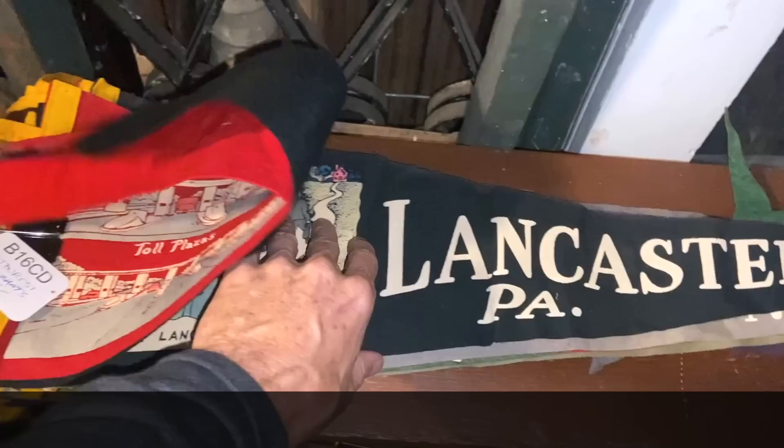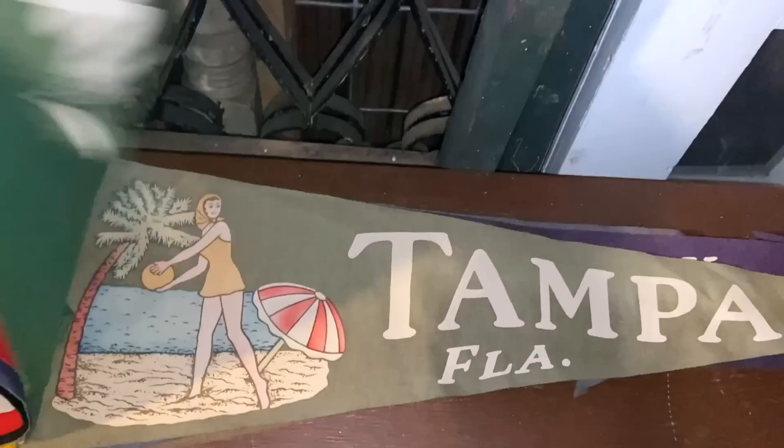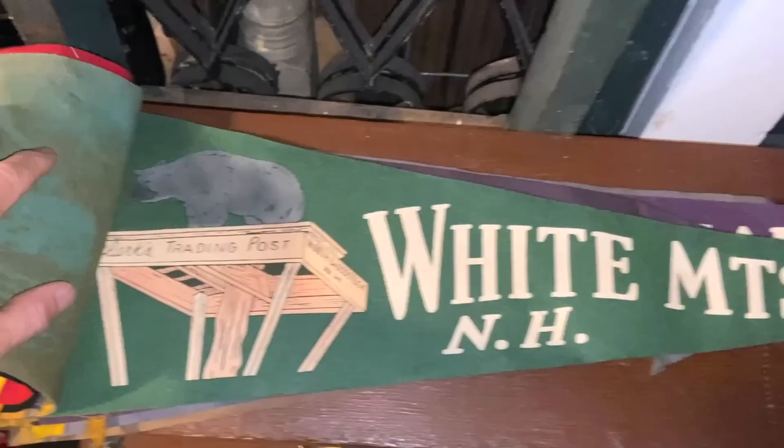There's the Amish of Lancaster County, where we are currently. Boys Town — 'He ain't heavy, he's my brother.' Adventure Town. For $3.50 a piece, these are perfectly fine and they would sell. There's Tampa, Florida. White Mountains of New Hampshire. Clark's Trading Post — I wonder if that's still there and whether that bear is still standing there.